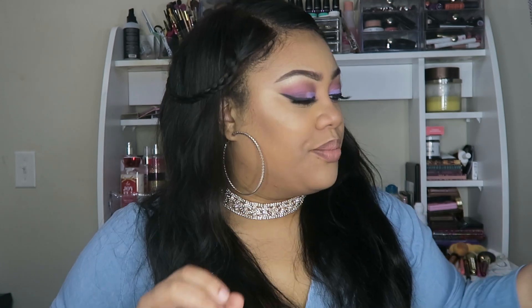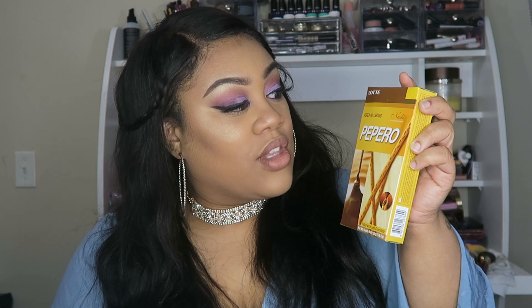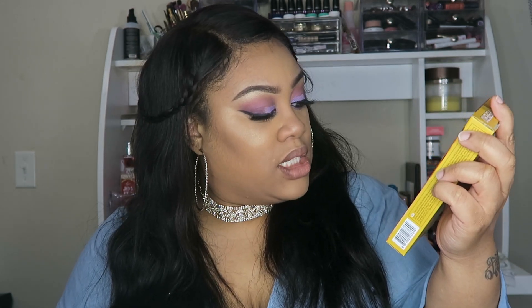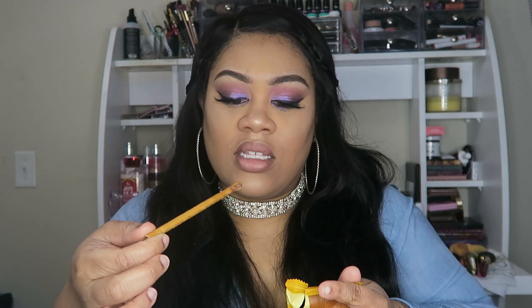Next we have these — it already says Korea — these are the Pepero, filled with soft chocolate. It's a stick with chocolate in it. It smells good. This is good, y'all — I know I'm on my diet but this is good!